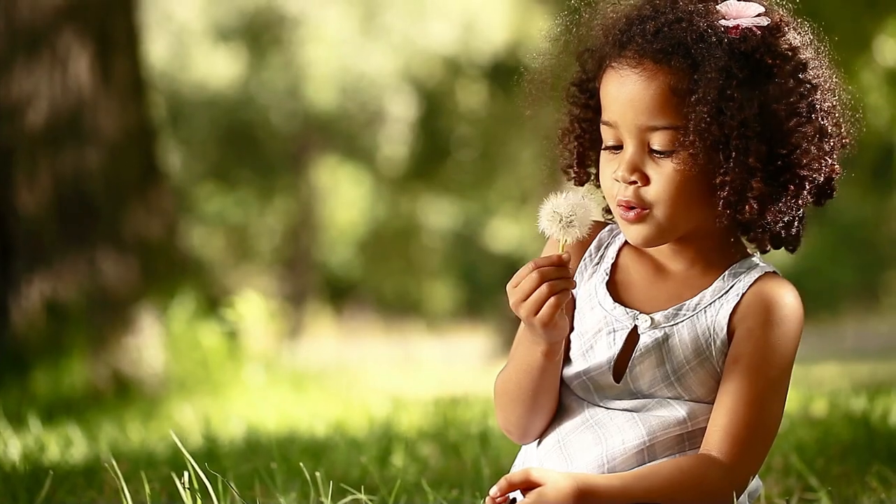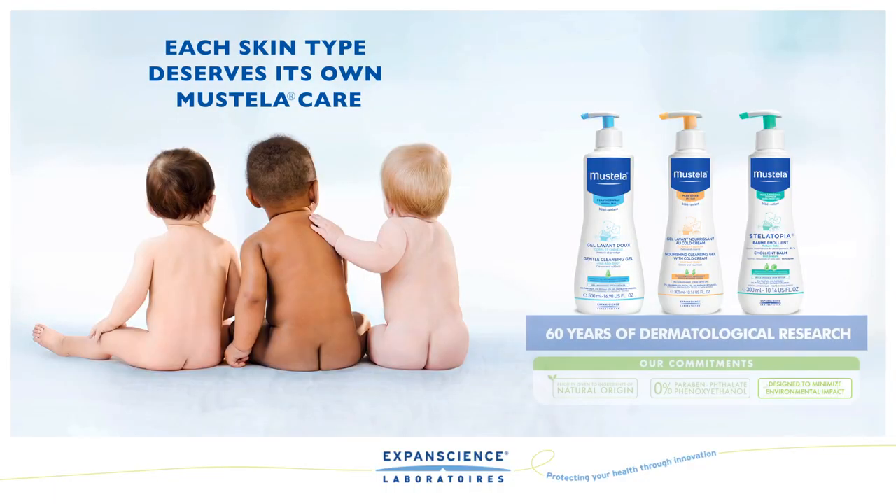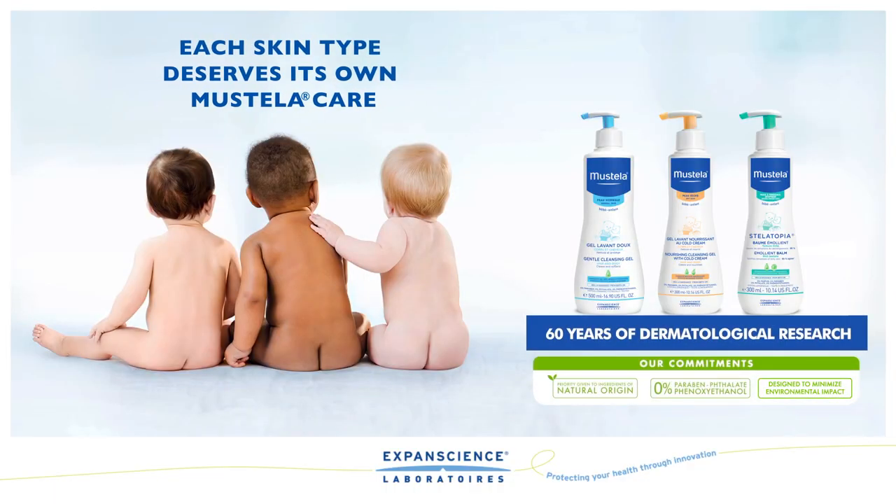So Mustela is proud to announce a new generation of skin care products with effective, safe and increasingly natural formulas for every skin type. Discover your baby's skin type at Mustela.com.